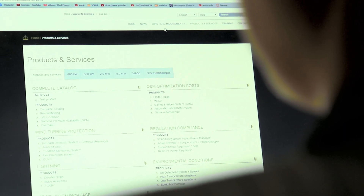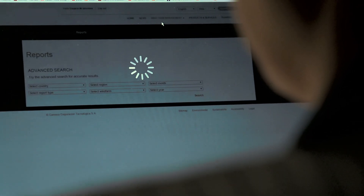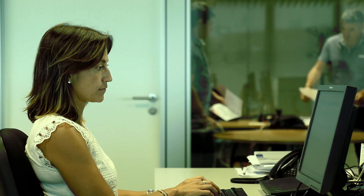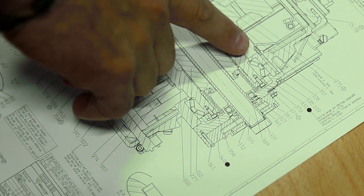Within 72 hours from receipt of the alarm, customers can access a detailed report through the customer web portal. Based on expert recommendations, our operations team plans the up-tower corrective.